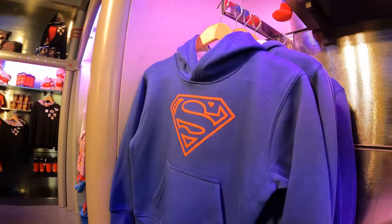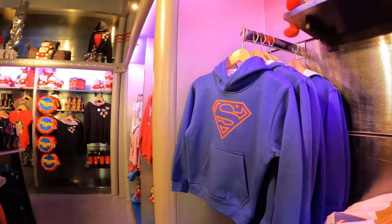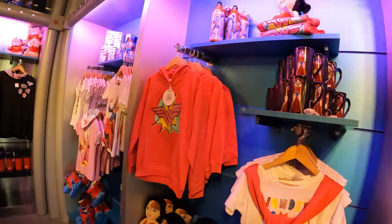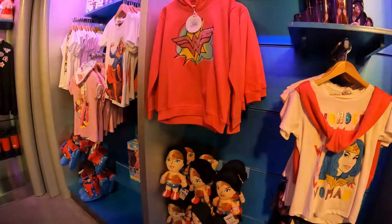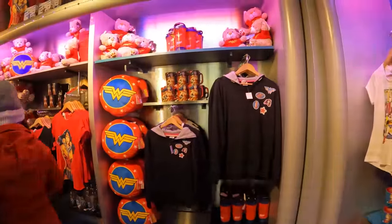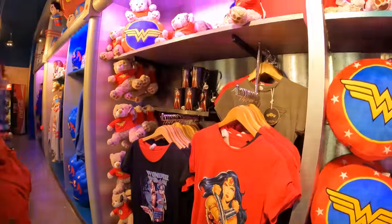Now we're in the Superman shop, which for me is dangerous because it usually means I'm going to spend a lot of money. After a Superman hoodie, we find one for our son. There's plenty of Wonder Woman stuff, which there probably wouldn't have been a couple of years ago before the films came out.